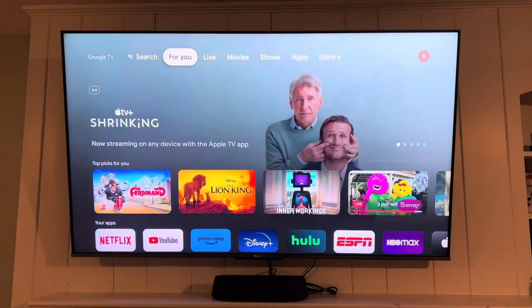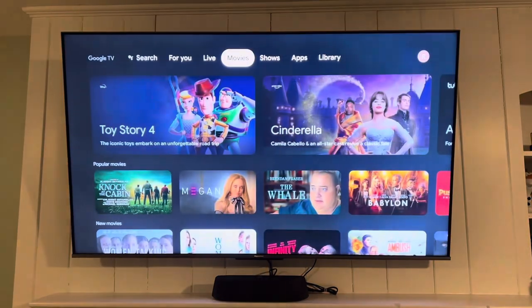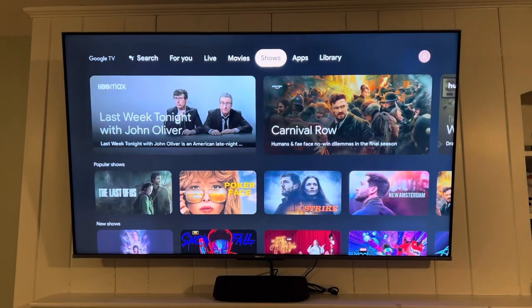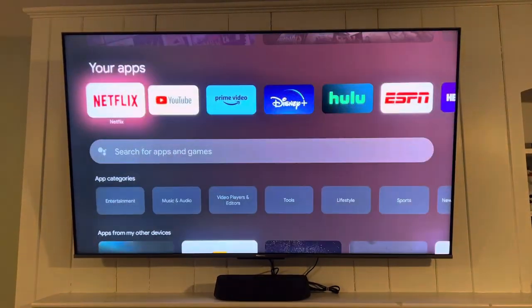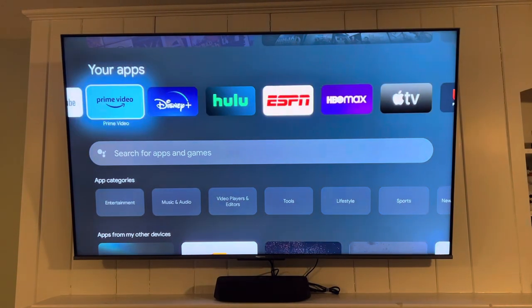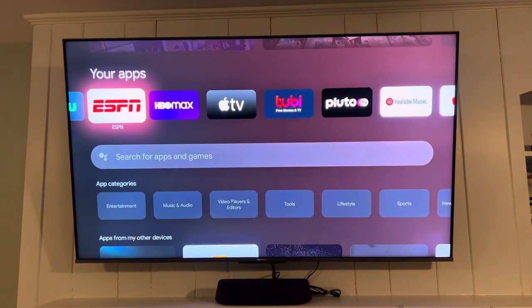Other options on the TV include a For You page, live TV, movies, shows, and applications. As you can see, you can scroll through and find any existing applications you have to sync and stream them directly to the TV.